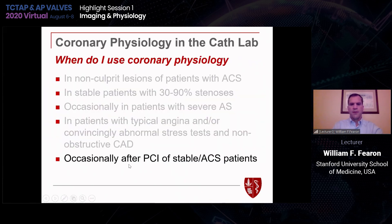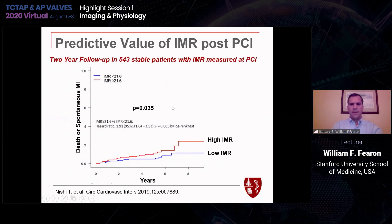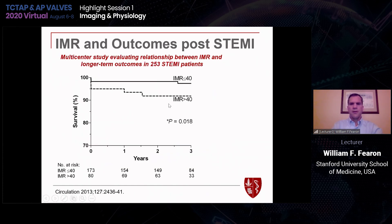I'd like to comment on the role of physiology after PCI, in both stable settings and acute coronary syndromes. Data from a multicenter trial of over 500 stable patients had microvascular resistance measured after PCI then followed for two years — patients with elevated IMR had higher rates of death or spontaneous MI compared to those with low IMR. We've known for years that in STEMI patients, if you have elevated microvascular resistance, you have significantly higher mortality rates. One colleague in Australia, Martin Ng, is running the RESTORE MI study looking at whether intracoronary lytic therapy in patients with elevated microvascular resistance after primary PCI can improve outcomes.